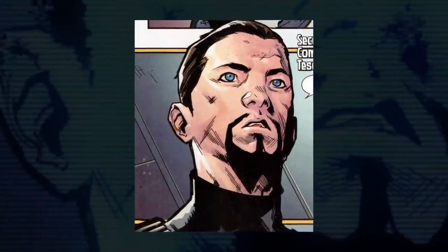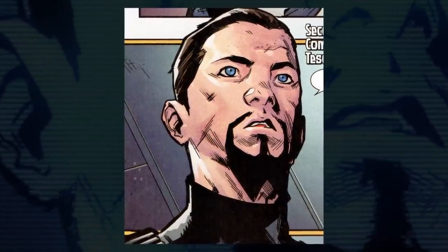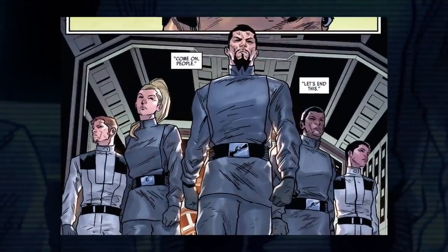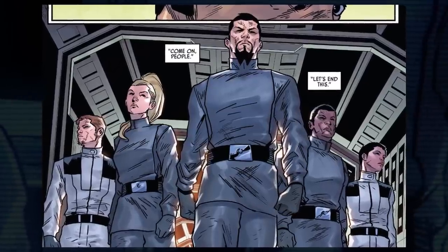The commanding officer of Squadron 5 of Shadow Wing, Tesso Bruch, appears multiple times throughout the book. He first appeared in Jodie Hauser's comic TIE Fighter, which was a tie-in story with the first Alphabet Squadron book. Shadowfall is much more connected with that story than the first Alphabet book.